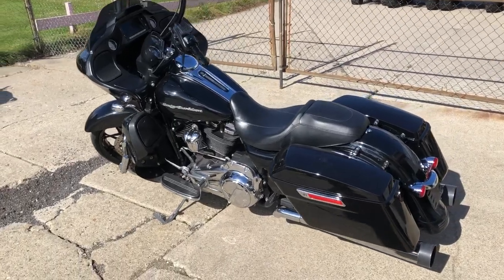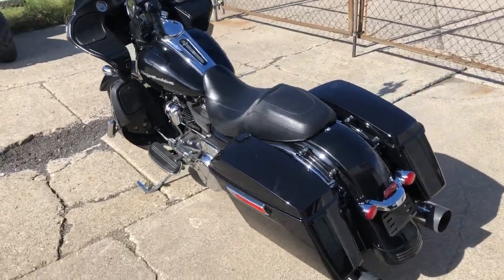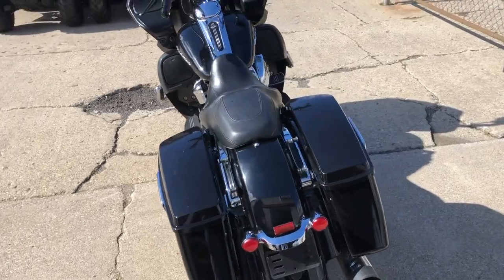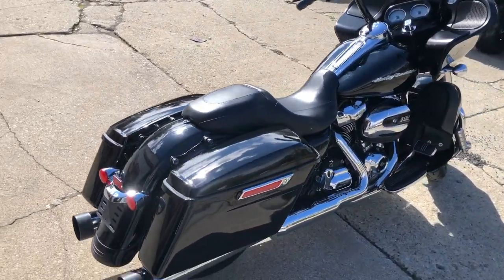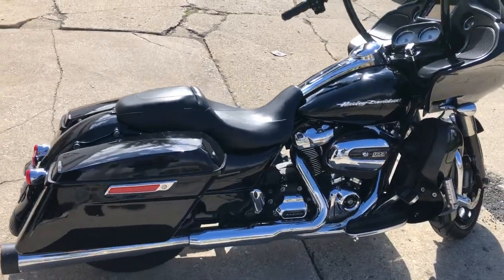Hey guys, approvalpowersports.com here doing some videos on some stuff that just came into the showroom. I'm going to show you this 2018 Road Glide for sale — got that 107 cubic inch Milwaukee Eight motor that runs strong.